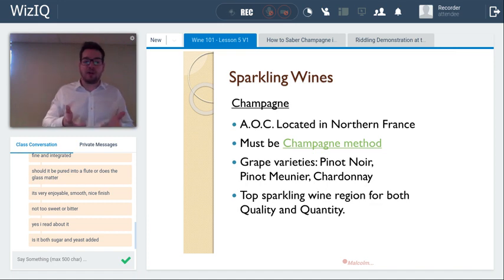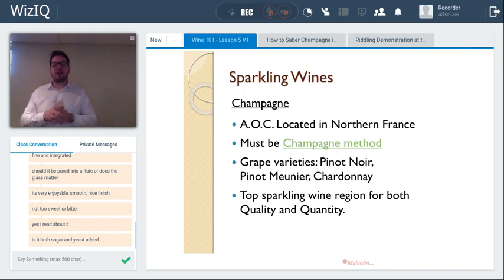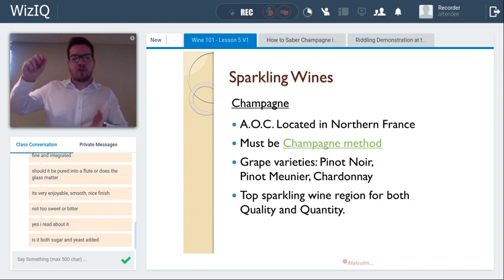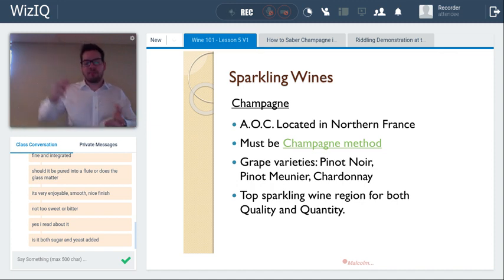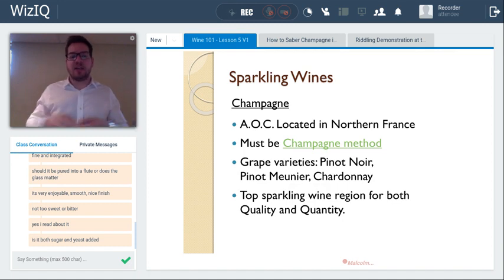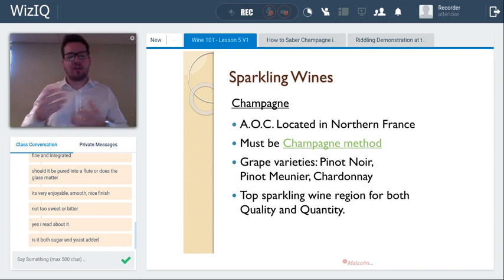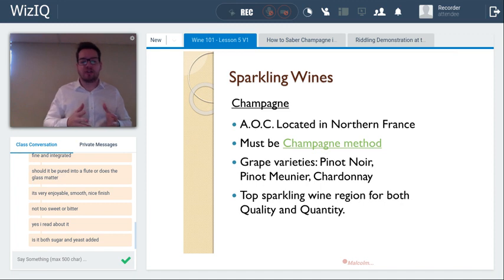The second fermentation in the bottle is the best way to integrate carbon dioxide into the wine. Other methods include the tank method for Prosecco, and a third way is simply pumping carbonation into the wine — the same way they make soda — which is generally not considered a method for good quality sparkling wines and is not permitted for Champagne. After the second fermentation, the spent yeast cells are allowed to age: in Champagne, minimum 12 months on the lees for non-vintage, and for vintage Champagne minimum three years on the lees.